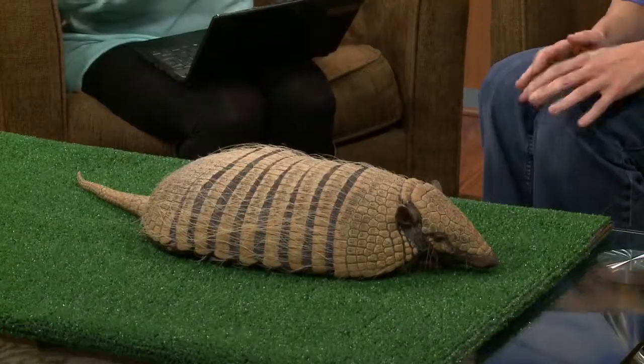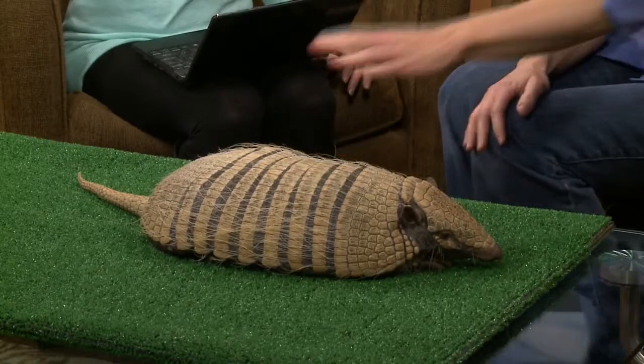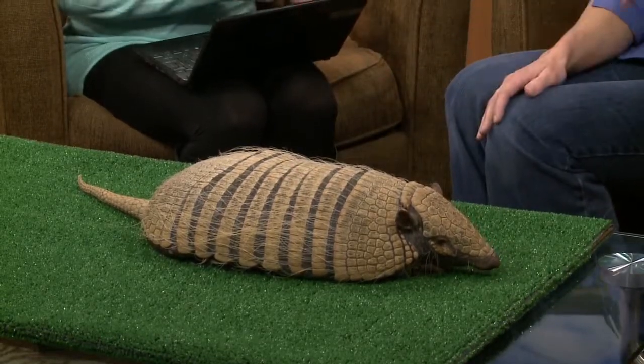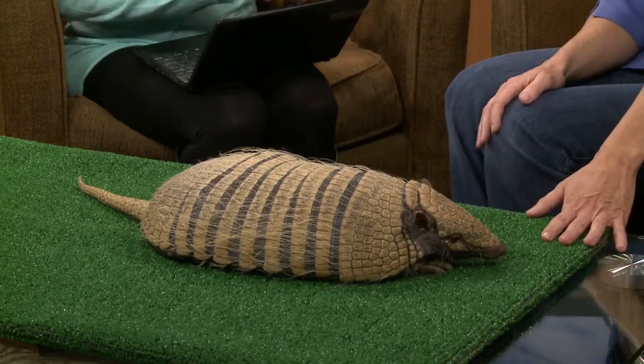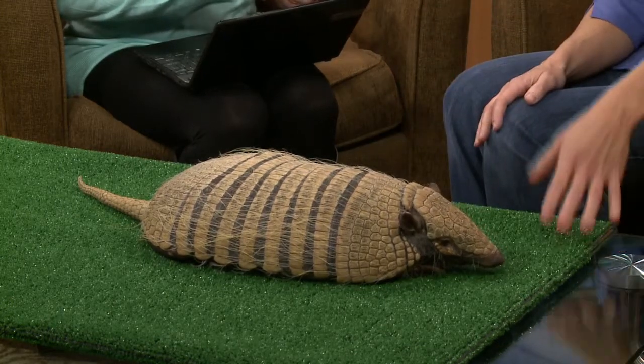Let's start talking about the armadillo. This is Bernice, and she is a six-banded armadillo. Most people think of the armadillos that live in the United States, like Texas and Florida. There's only one armadillo — the nine-banded — that lives in the United States. The rest are all from South America, and there are 20 different types of armadillos in the world. Only one of them can roll up into a ball, and it's the three-banded, much smaller.